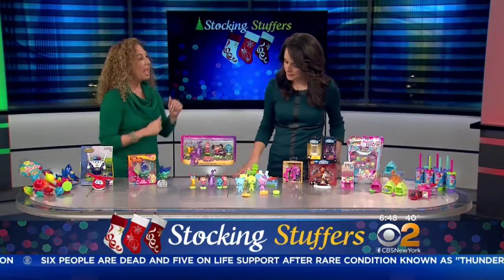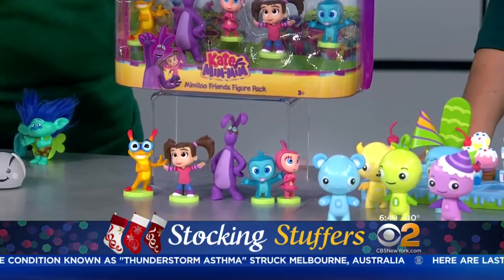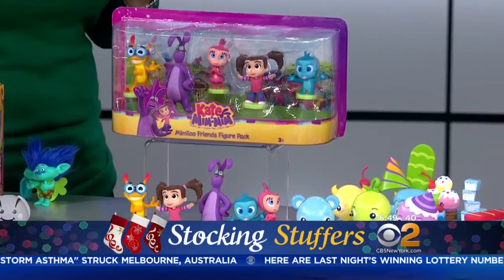Kate and Mimmim — Kate is a little girl who loves wild fantasy adventures. Her best friend is a big purple rabbit named Mimmim. These are all of her friends and we get all of them in the package for $12.99. Kids are going to relive their favorite scenes from the show and of course make up all kinds of new adventures.